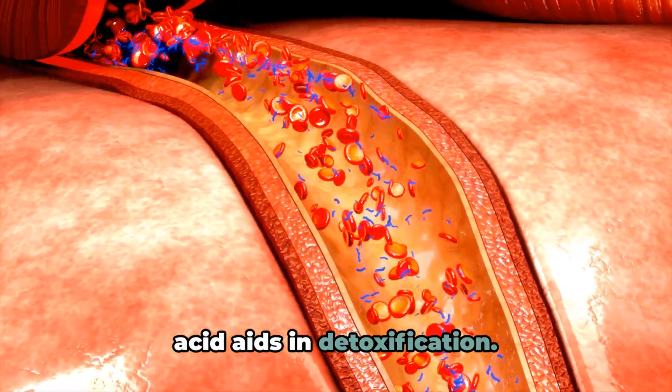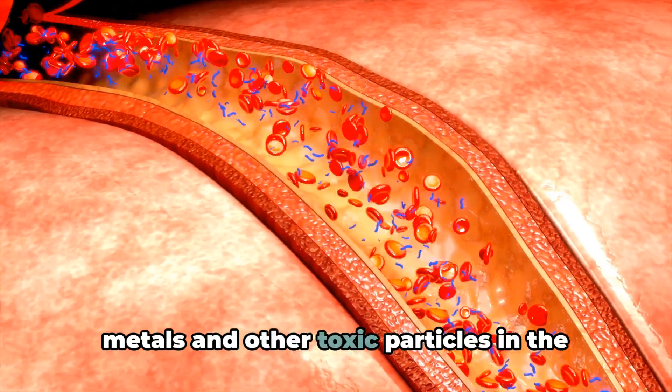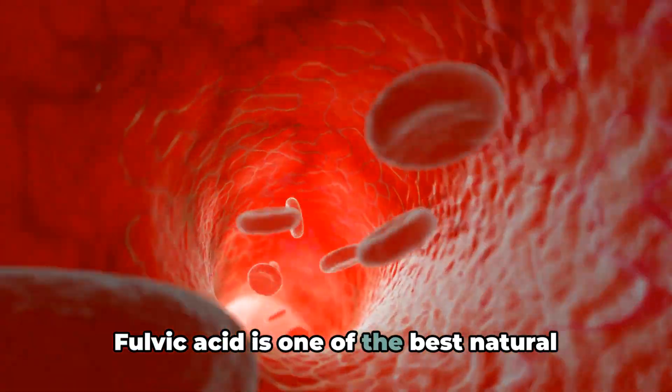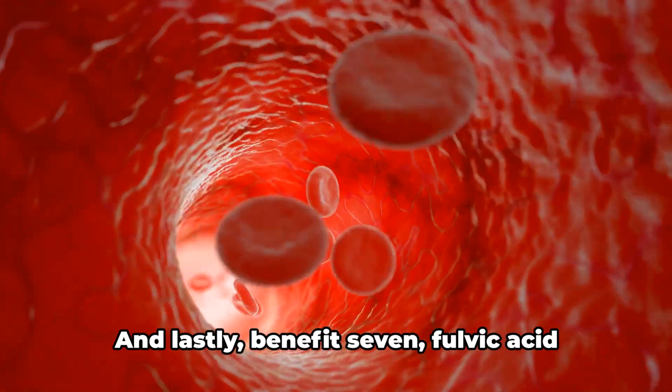Moving on to the 6th benefit: Fulvic acid aids in detoxification. It binds to harmful substances like heavy metals and other toxic particles in the body, facilitating their removal and helping to cleanse your system. Fulvic acid is one of the best natural binders to use when doing any kind of detox cleanse.